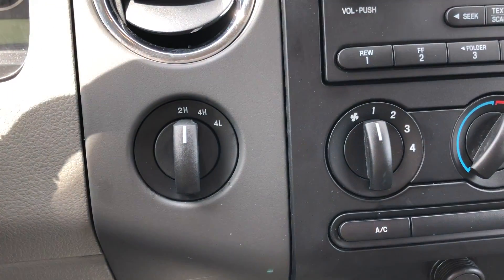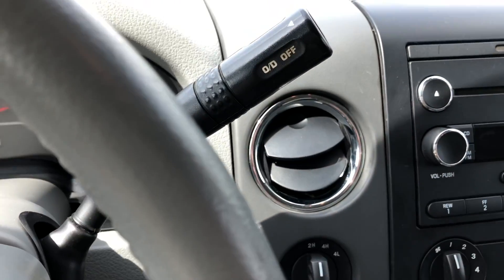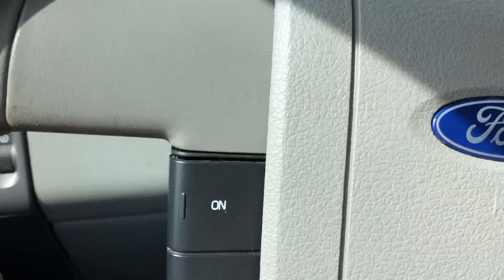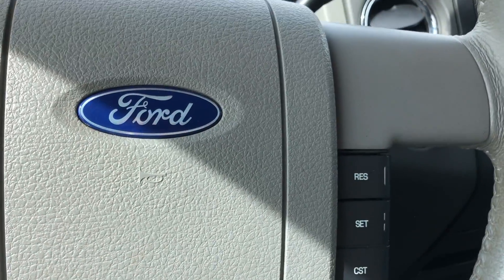Hands free calling, 4 wheel drive with the touch of a button, trailering right off the steering wheel. The beautiful grey steering wheel also features cruise control settings as well as hands free calling.